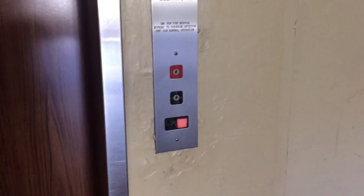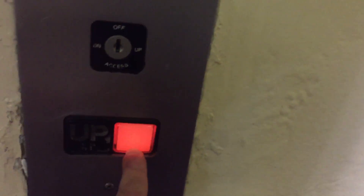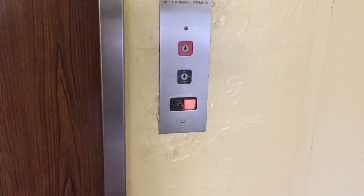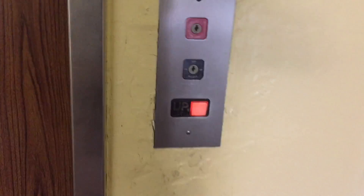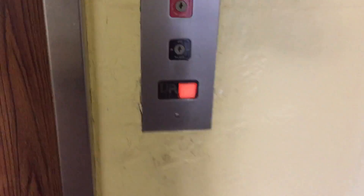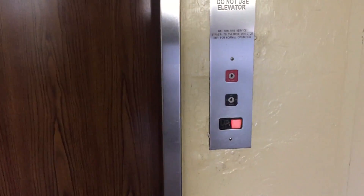I think this building might actually have two elevators. Another elevator building — apartments in Lake California. It's going up higher. Hopefully it comes. Here it comes.